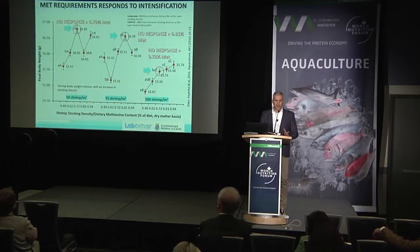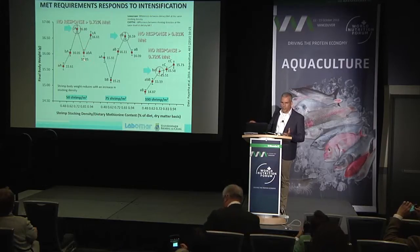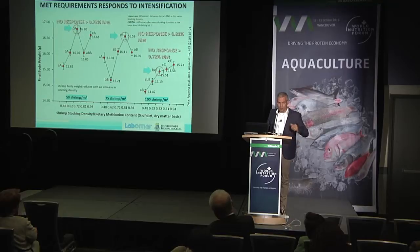This is work we carried out in our lab showing the white-legged shrimp response to the dietary content of methionine. When operating with 50 animals per square meter, we have an inflection point in terms of final growth at around 0.7%. When we go to 75 animals, it's a little bit higher at 0.81. And at 100 shrimp per square meter, there is more or less a linear response, meaning the more methionine we added, the better the growth we got.